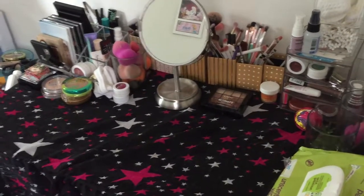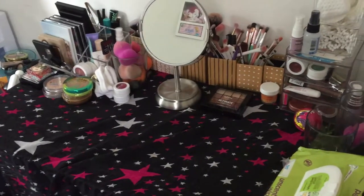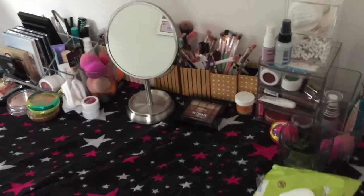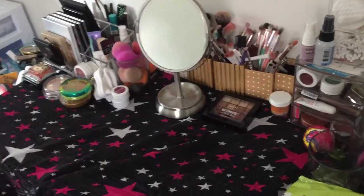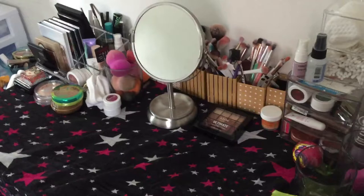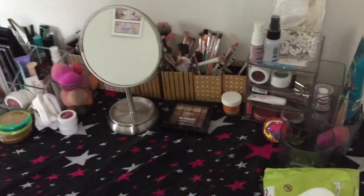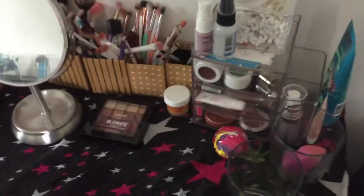Here goes my vanity tour slash mini declutter, because I know there are a few things in my collection that need to go. I just reorganized all of my makeup storage so I want to show you kind of how I store everything. It's still really messy but we're gonna go for it anyway.